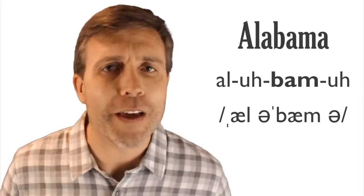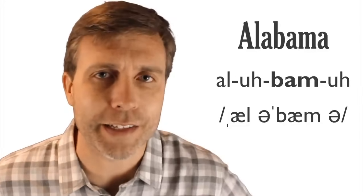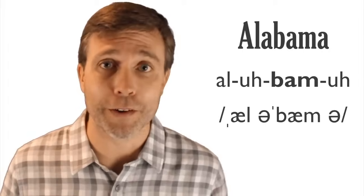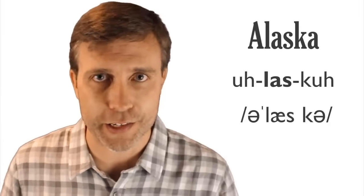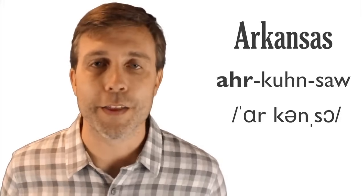Going alphabetically: Alabama has four syllables, stress on the third syllable: Alabama. In Alabama you might hear a strong southern accent: Alabama. Next, Alaska has three syllables, stress on the second syllable, with a schwa in the final syllable: Alaska — a beautiful state if you love the outdoors. Then Arizona has four syllables, stress on the third syllable: Arizona. And Arkansas has three syllables, stress on the first — don't pronounce it based on spelling: Arkansas.